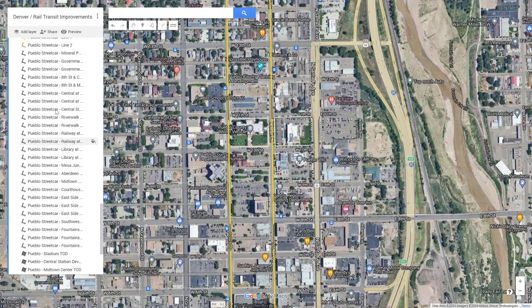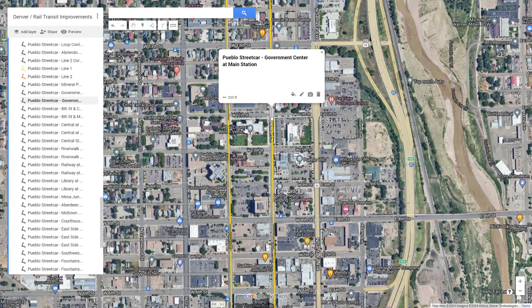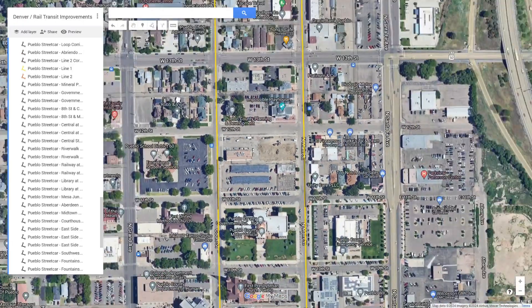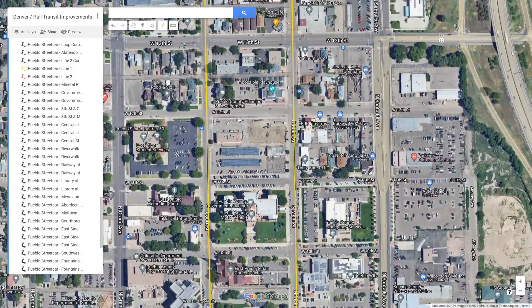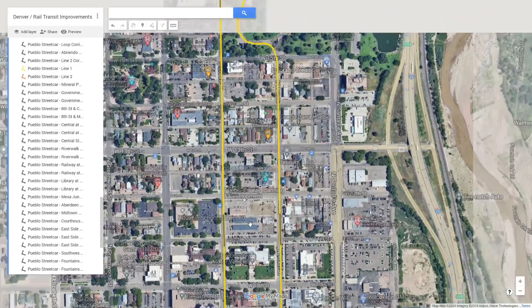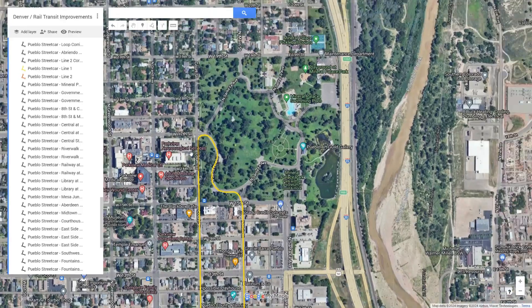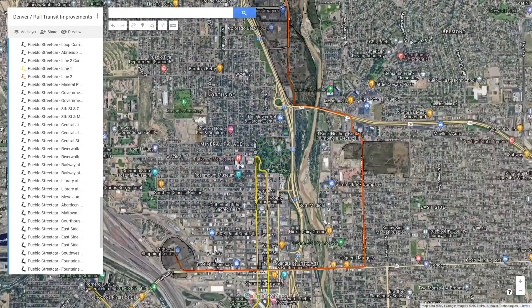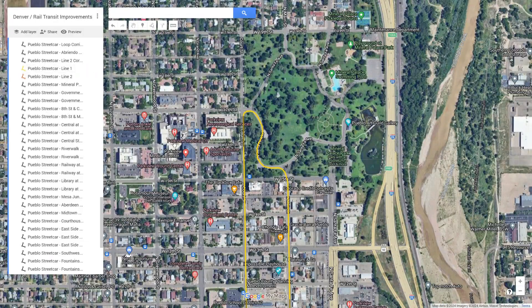Next is Government Center at Court, or Government Center at Main. This would connect into the Pueblo County Courthouse building, which is an absolutely beautiful structure, as well as future development on the site of parking lots and empty land. The final stop on Line 1 is Mineral Palace Station, which is next to the Mineral Palace and Northern Neighborhoods, as well as the Mineral Palace Park and Parkview Hospital.